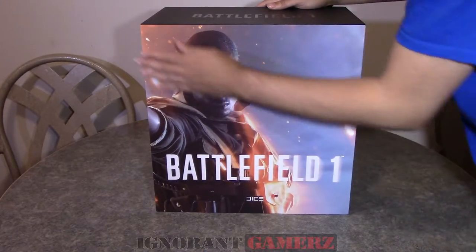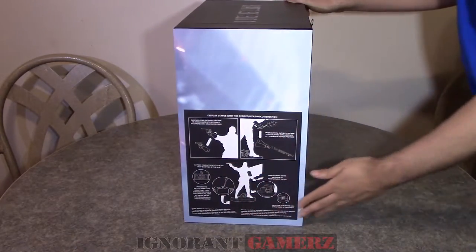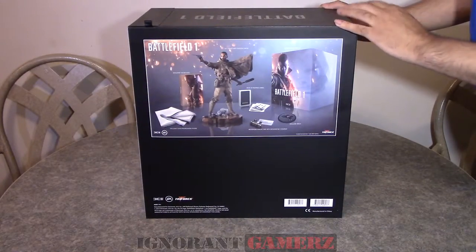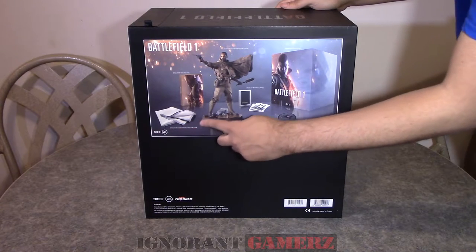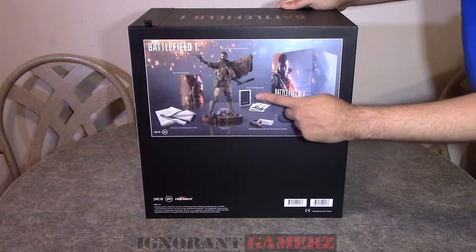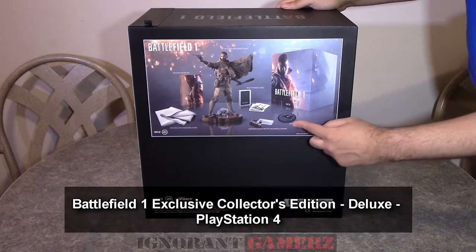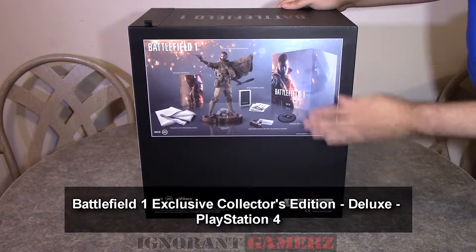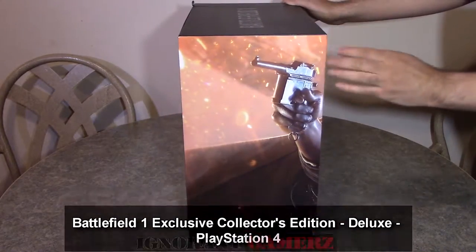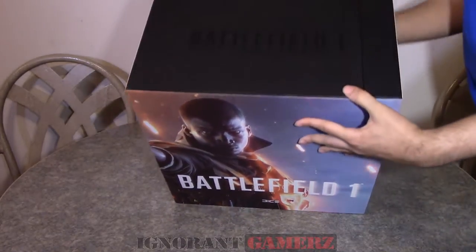I am here with the Battlefield 1 Collector's Edition Deluxe. This is the one that comes with the PlayStation 4 Battlefield 1 copy of the game and the Hellfighter DLC content — the Hellfighter M1911 pistol, the Hellfighter trench shotgun, the Hellfighter Bolo knife, and the Hellfighter insignia emblem to show that you belong to the Hellfighter crew.